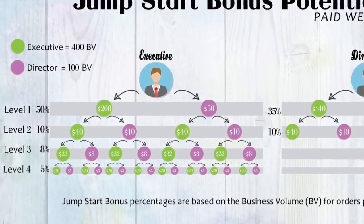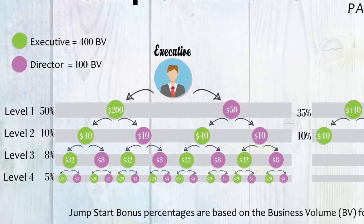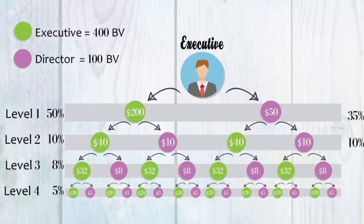For example, when you enroll one executive and one director and they duplicate your results, this is what your compensation could look like just from jumpstart bonuses. The more you're able to repeat these actions and the higher your rank, the faster your paycheck will grow.